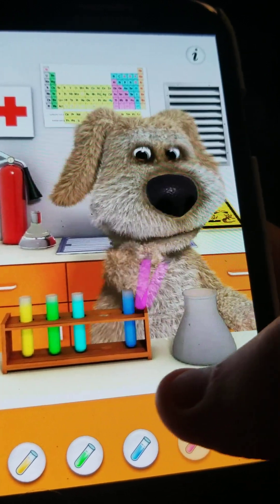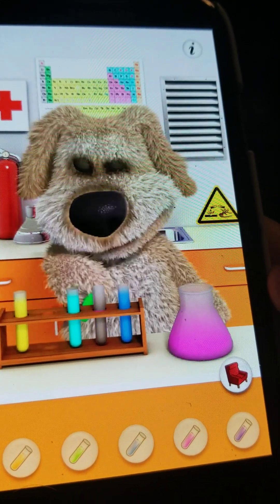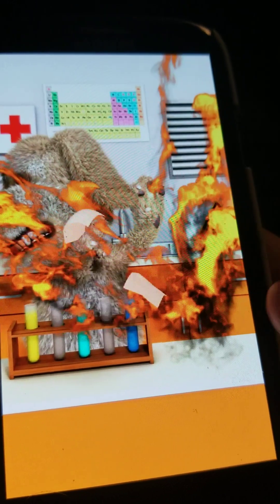If you mix pink and green, it'll explode.